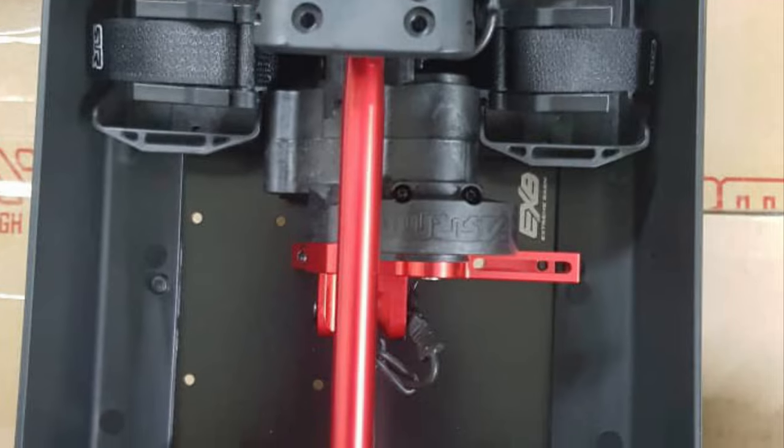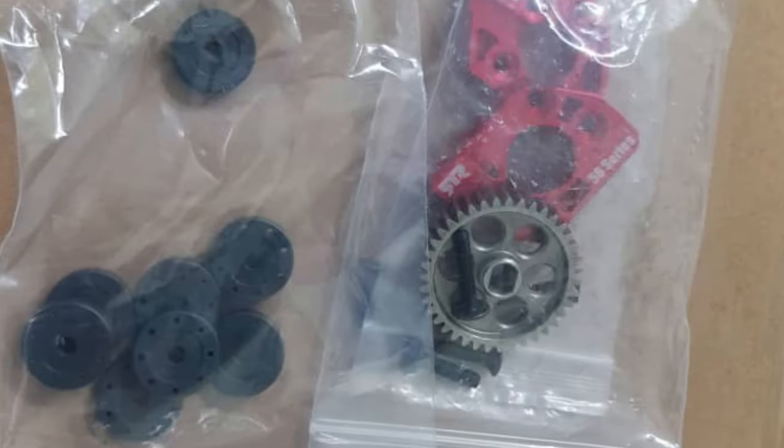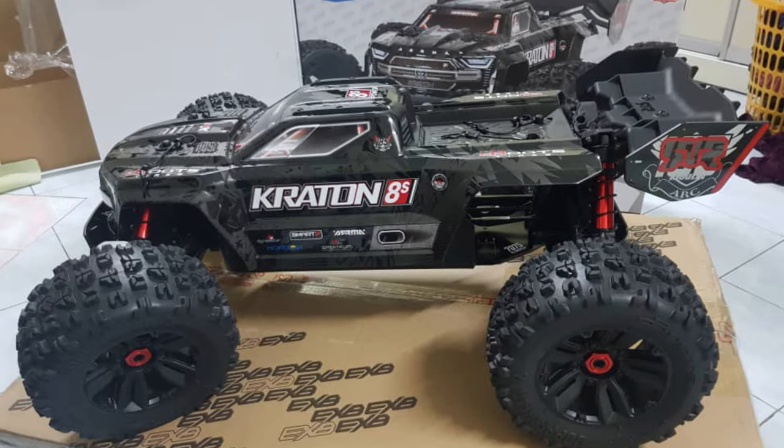These are 100% true Arma Kraton EXP 1.5 scale 8s. It's coming as a roller, and as you can see, the 8s logo is right there.